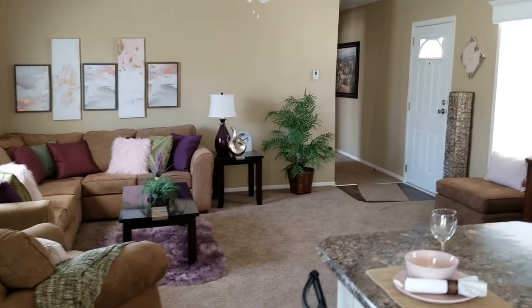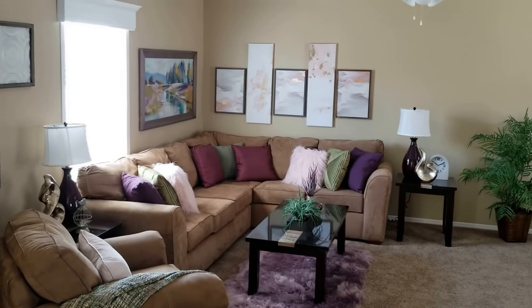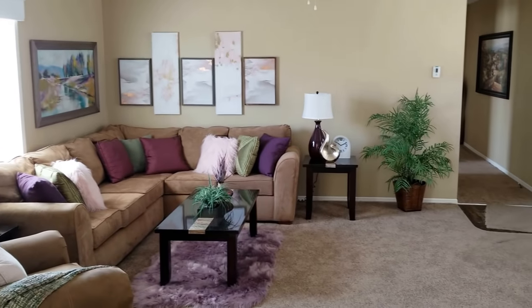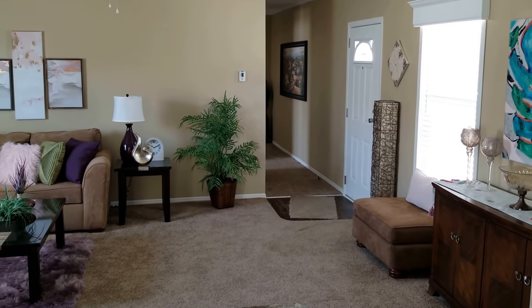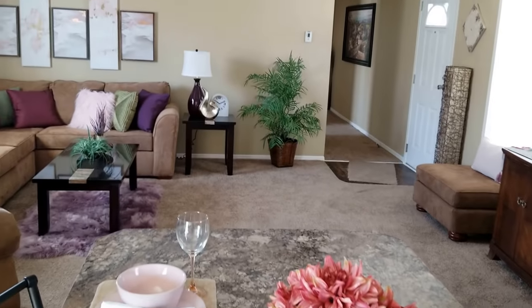That's a big sectional sofa — I just want you to try and get a feel of how big this front living room is. The hallway there accesses the other two guest bedrooms. This is a three-bedroom, two-bath home, right about fourteen hundred square feet total.